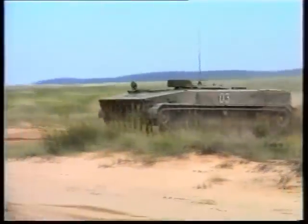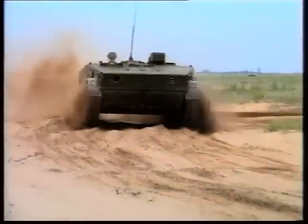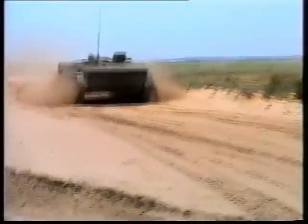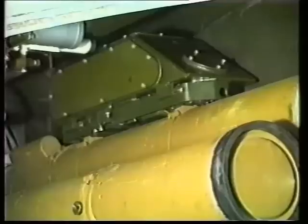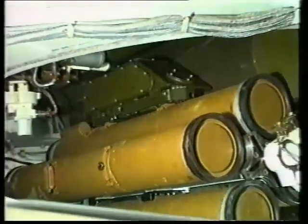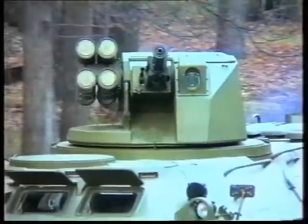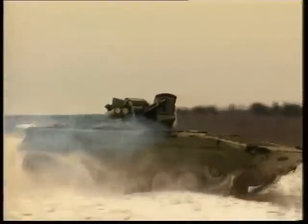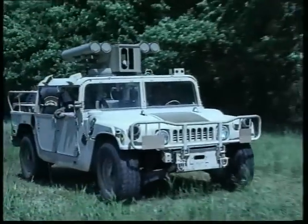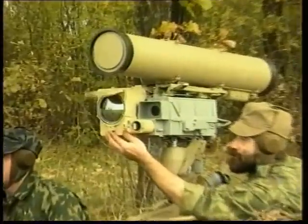The Kornet-E portable system is the base for the development of self-propelled systems. A system consisting of two launchers and an automatic loading device for 12 guided missiles is developed for the infantry combat vehicle BMP-3. The Kliver missile and guidance system is developed for placement on the base of BTR and BMP-1. A single-seat combat module is created for placement on the base of the Hammer Army automobile.